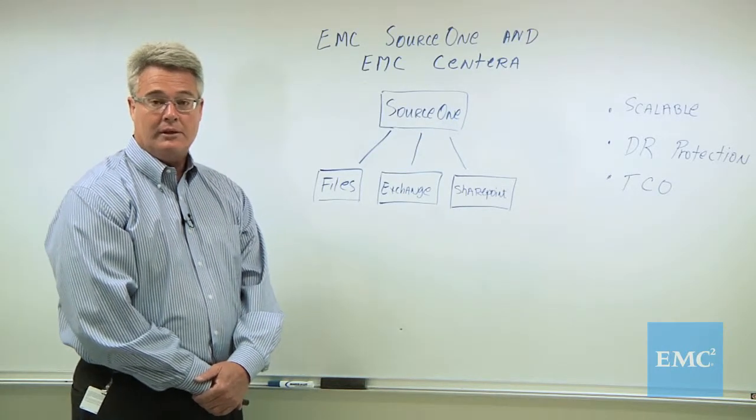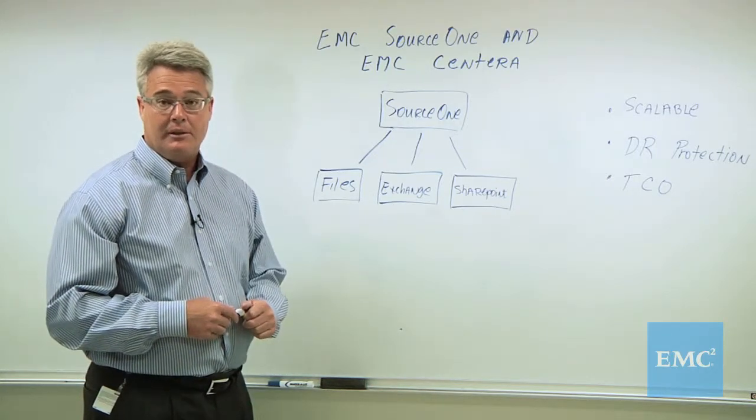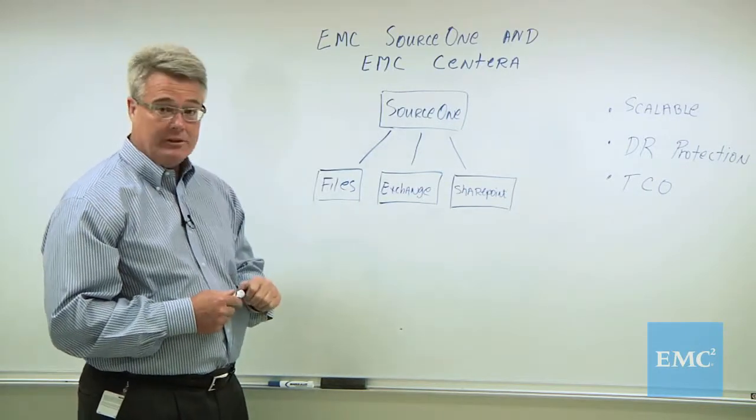EMC Source 1 can be configured with multiple storage options. One of those that we'd like to talk about today is EMC Sentara.